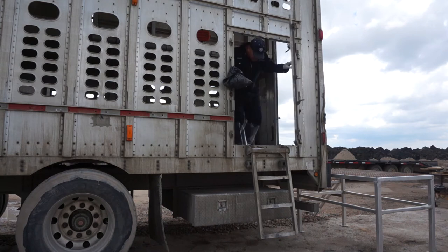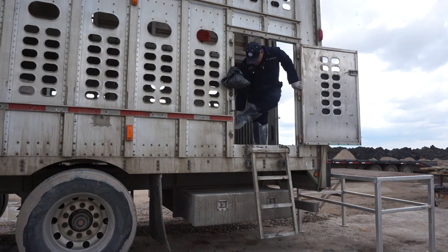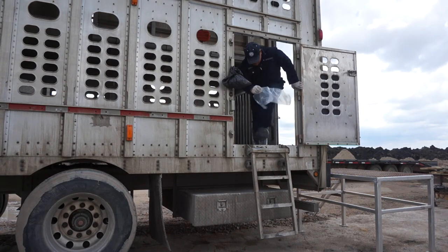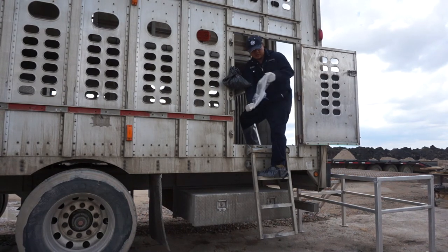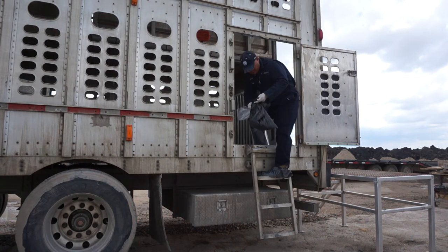Upon exiting the trailer, the driver removes the next layer of boot covers and disposes of them in the garbage bag. He does not let this layer of boot covers touch the ground, and does not let the layer underneath — the last layer of boot covers — touch the inside of the trailer.